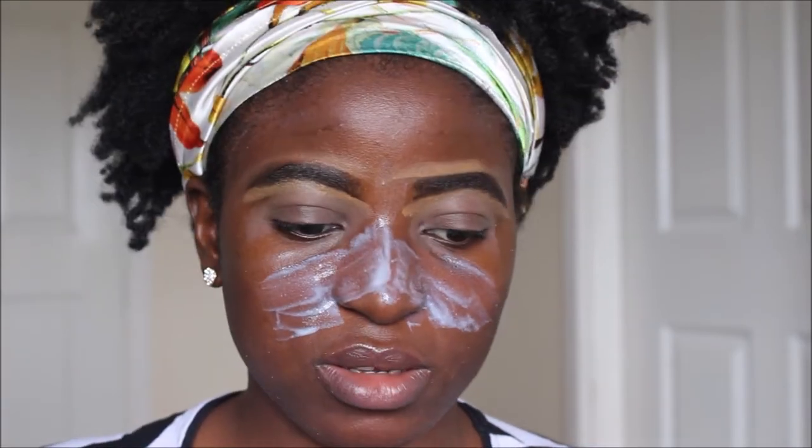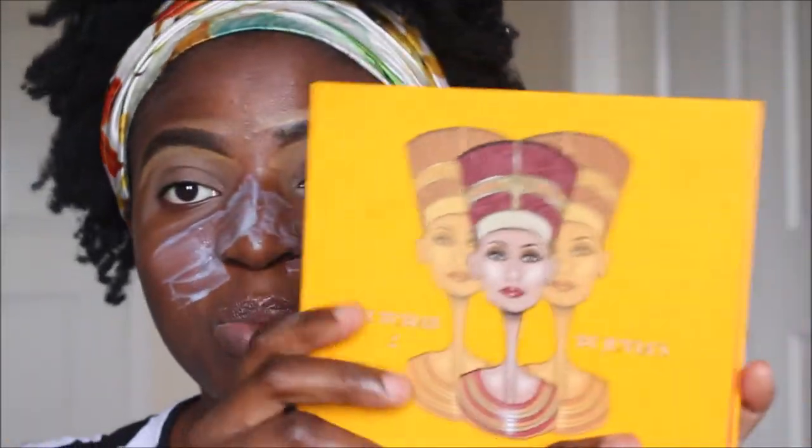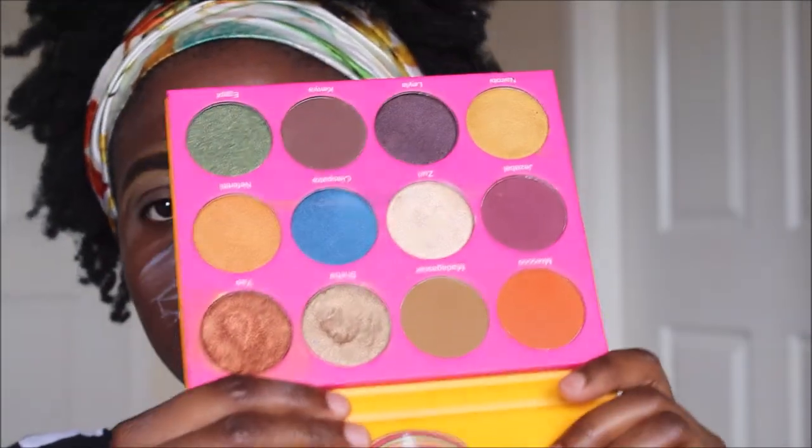I'll let everything settle and dry, then go ahead and do my eye makeup. For my eye makeup today I'm using the Juvia's Place Nubian palette — I'll be reviewing it today.